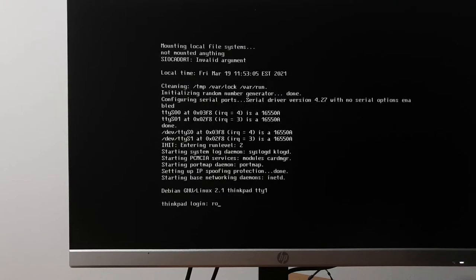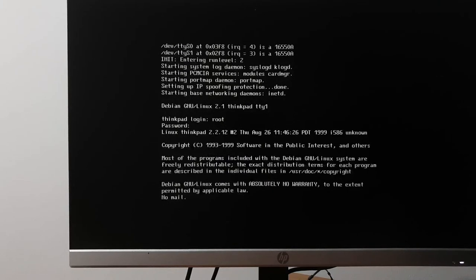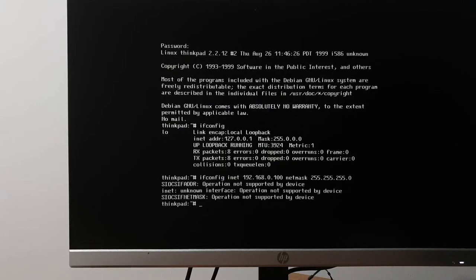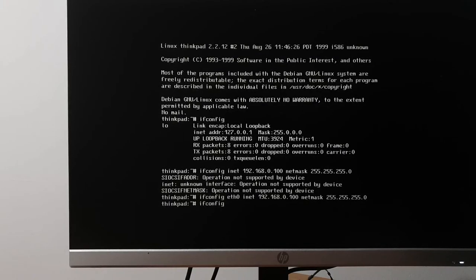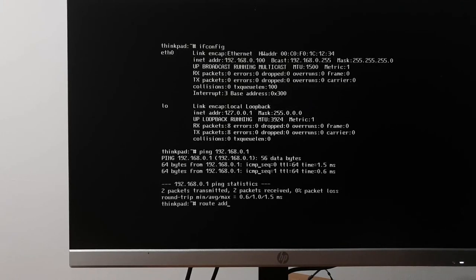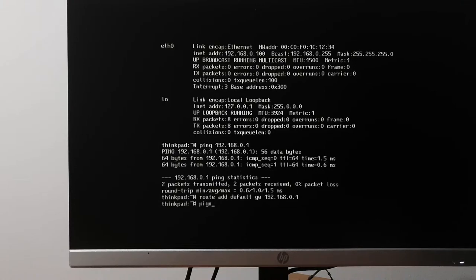I don't know why the CD-ROM isn't working. We have no DHCP client — understandable because we've got basically nothing installed. Setting IP: inet0, IP 192.168.x.x, netmask 255.255.255.0. Can I ping my router? I can ping my router. Route add default gateway 192.168.0.1. Can it talk to Google? It can talk to Google.